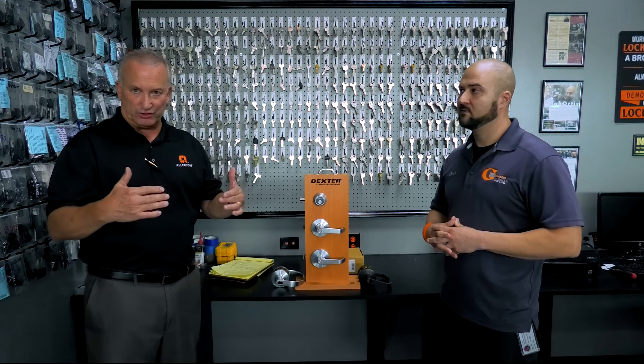First, I'd like to cover grade 1. Grade 1 is the heaviest duty lever lock you can get, whether it be our brand or someone else's. Grade 1 is typically used in applications like schools, hospitals, and commercial buildings — doors that need the heaviest duty cylindrical lever possible. Grade 2 is a little bit lighter duty; it can be for interior or exterior doors, just with less usage.